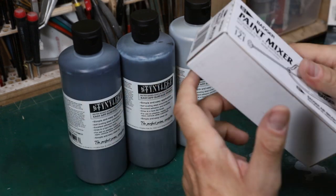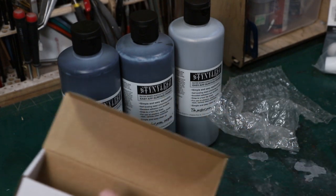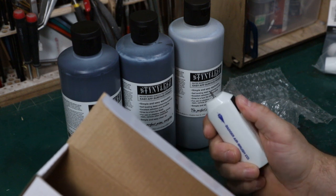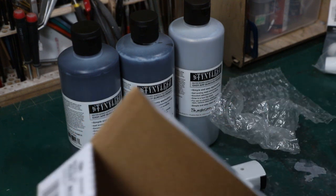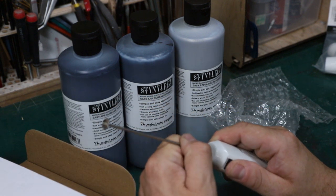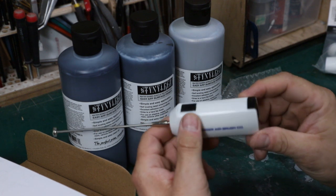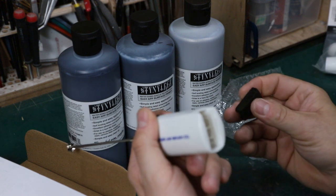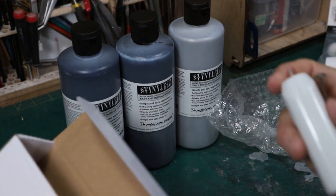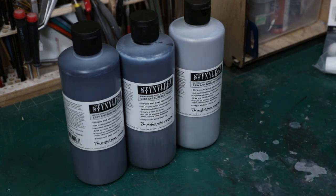I picked up some more Stynylrez black and silver, and I also got another paint mixer. I have two of these but they're really beat up — I've actually melted the button on both of them from lacquer primer getting on the plastic. I love this tool. It seems a little expensive for what it is, but I cannot recommend it enough. Get one of these paint mixers — it will make your life much easier when mixing paint. This will be number three.